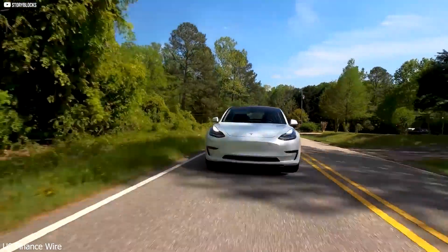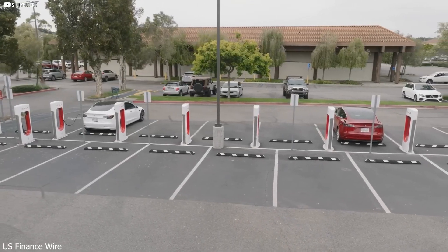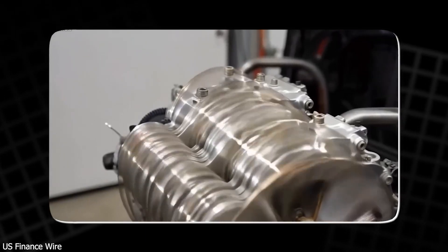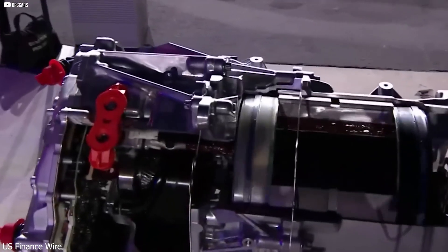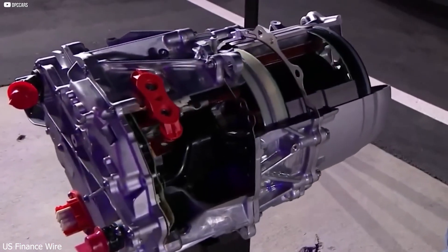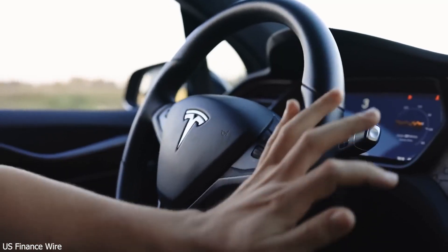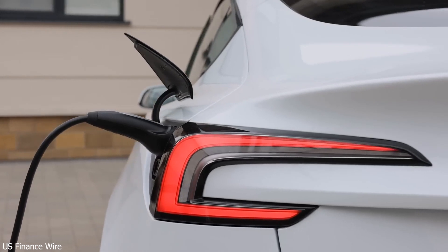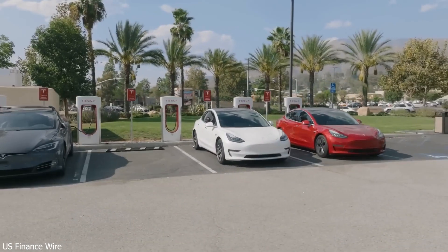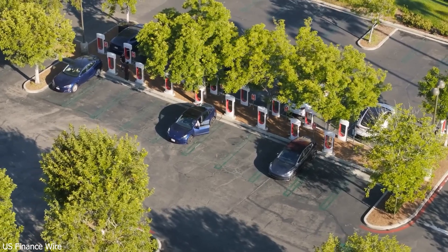Tesla isn't just building better cars — it's building them faster, cheaper, and at a global scale. While others deal with delays and supply issues, Tesla is opening new factories across the world. Shanghai, Berlin, Texas — each gigafactory is optimized with automation, casting machines, and vertical integration, making them far more efficient than traditional plants. Tesla dominates in Europe, leads in China's premium EV market, and still holds the largest share in the US. Next up: India, the Middle East, and South America.